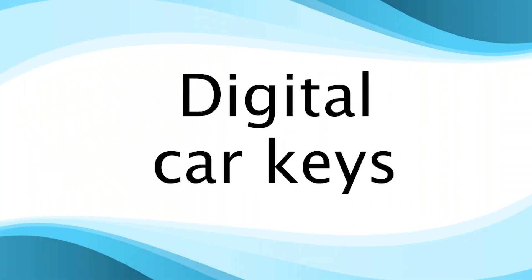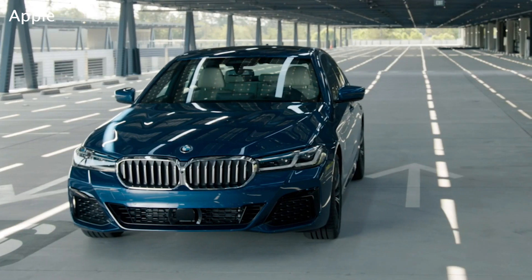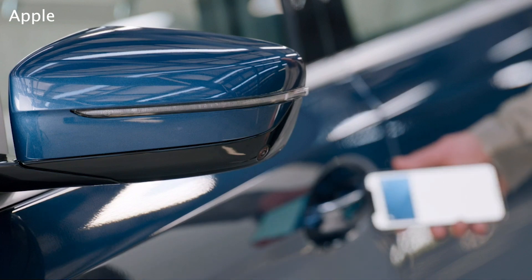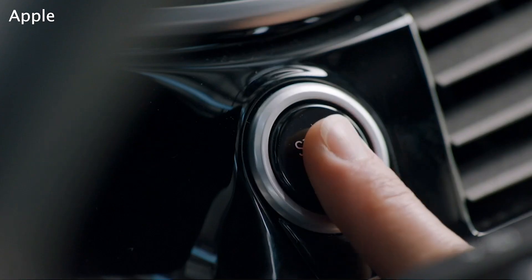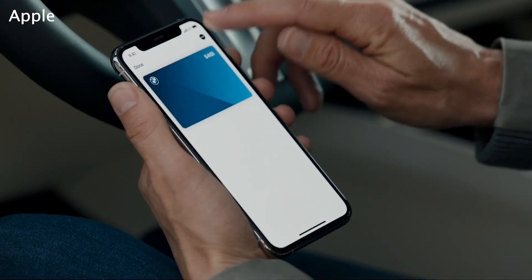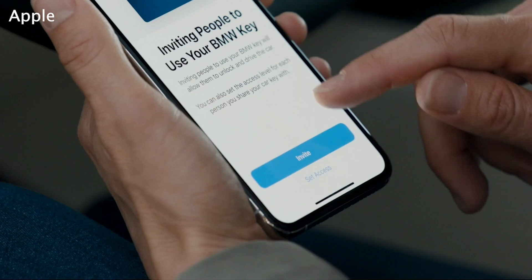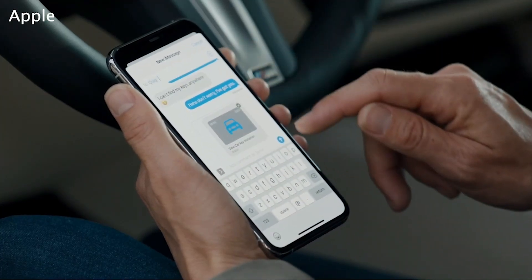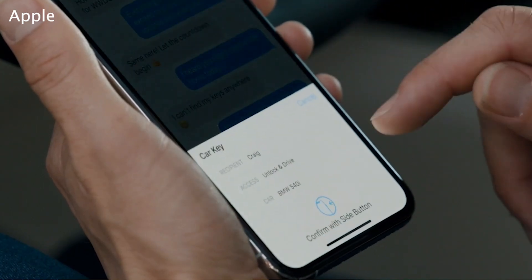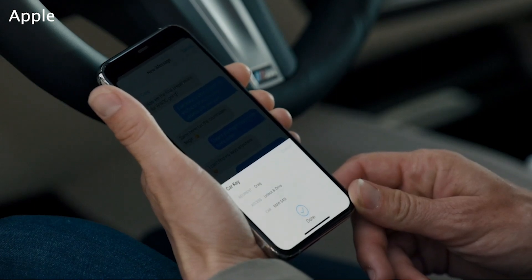Digital car keys will arrive with iOS 14, allowing you to use your iPhone or Apple Watch to unlock and start your car, if it uses NFC. You can even share digital car keys via messages. Car keys will only be supported by certain cars and devices, however. At launch, the iPhone XR, iPhone XS, and newer, along with the Apple Watch Series 5, will support it.